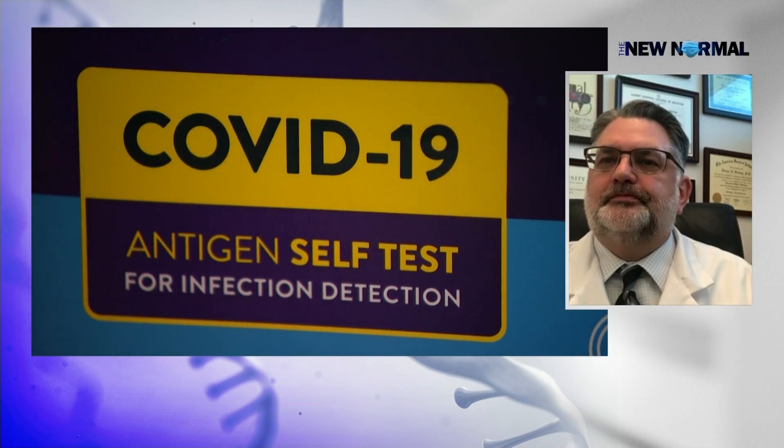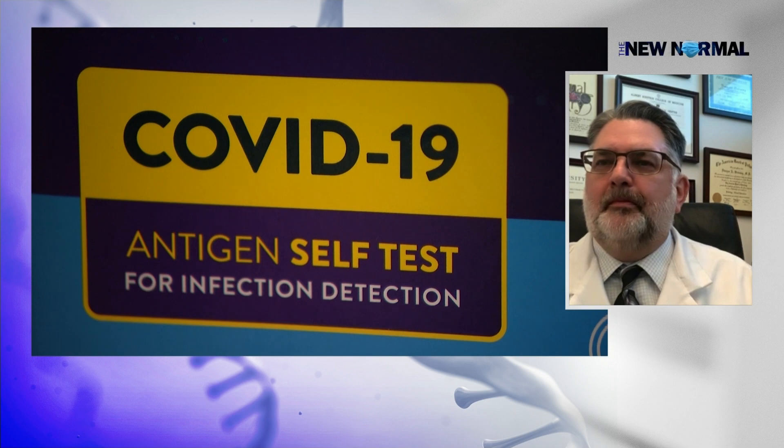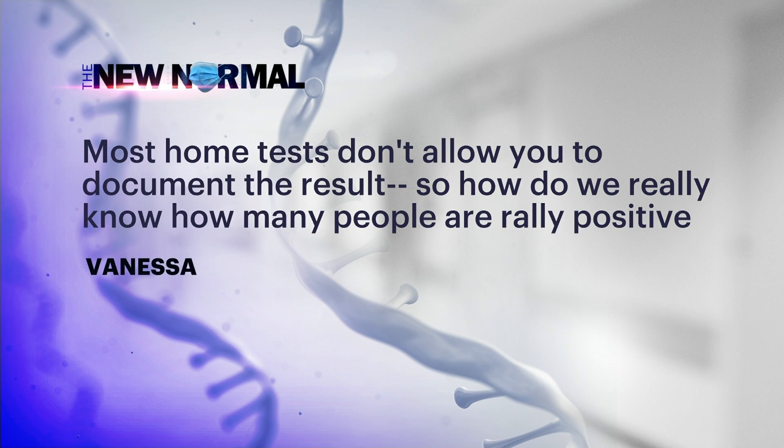Vanessa asks: most home tests don't allow you to document the results, so how do we really know how many people are really positive? The public health agencies are pretty good at making calculations and extrapolations based on all the data fed into them from clinical laboratories and all the formal testing laboratories. It is encouraged — you can go to the website and report your own test results. Some at-home kits have a QR code you can scan that takes you to a website where you can document your results. I recommend as many people as can do that, do that.